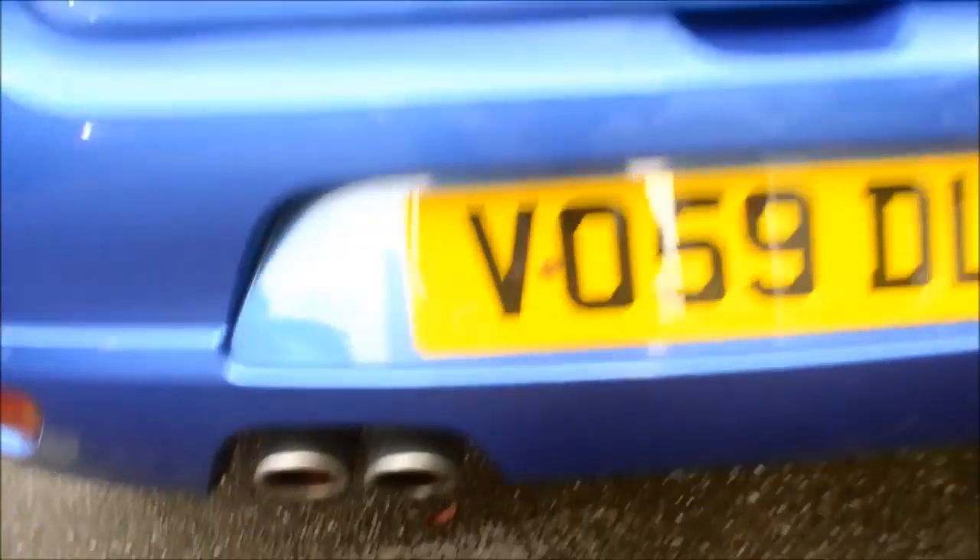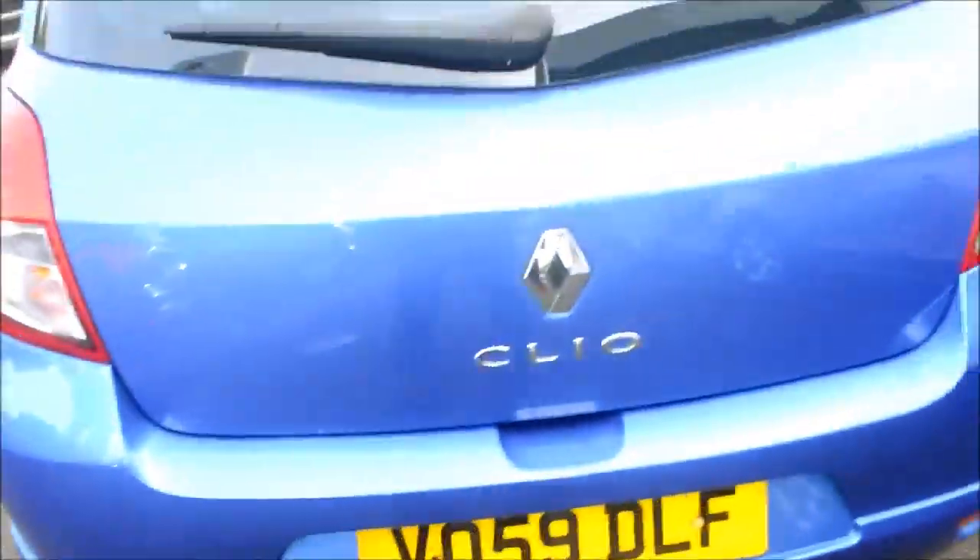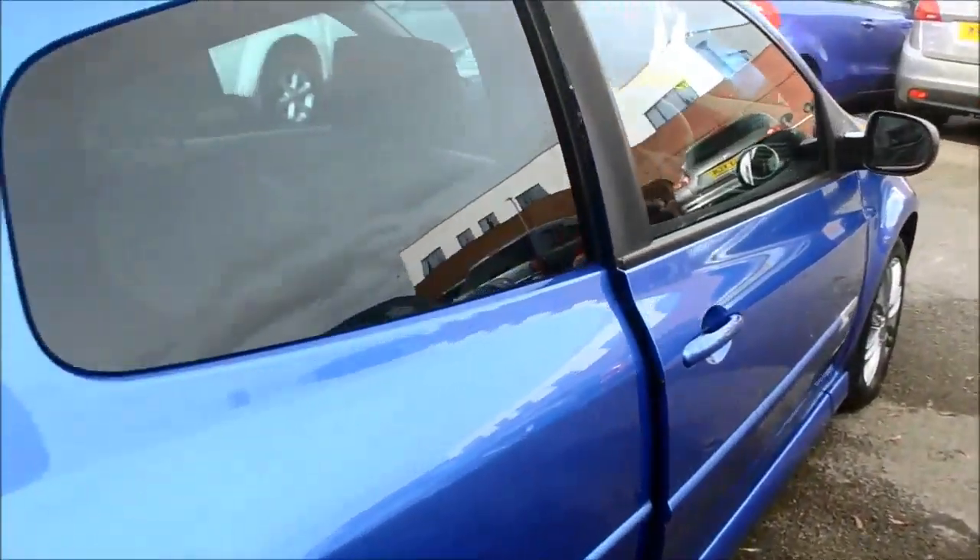Let's come down here and show you the twin exhaust as well, with the GT badging coming around the side. As you can see this vehicle is a three-door.